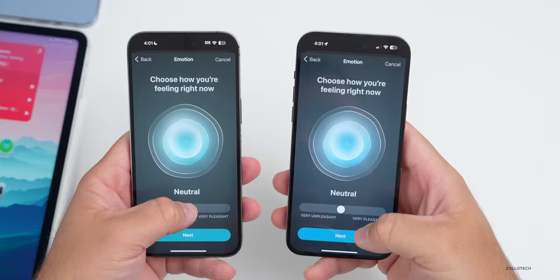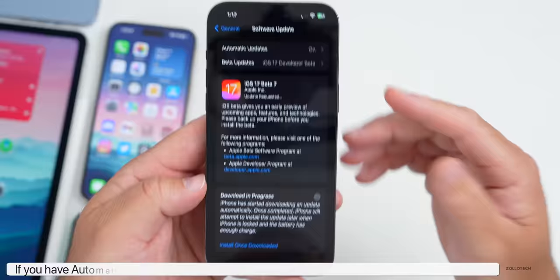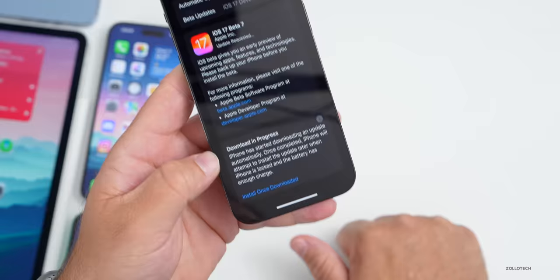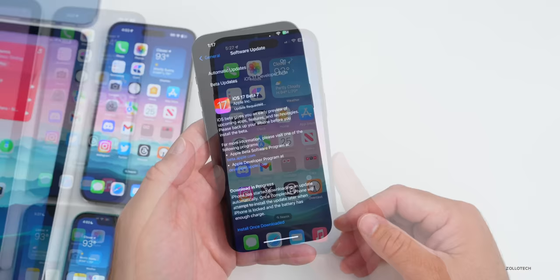When installing an update with automatic updates enabled, you may see a notification that says 'Download in Progress,' informing you that iPhone has started downloading an update automatically and will attempt to install it later when locked and the battery has enough charge. You can then tap 'Install Once Downloaded.' This wasn't necessarily new in beta 7 but was seen by people updating from beta 6.